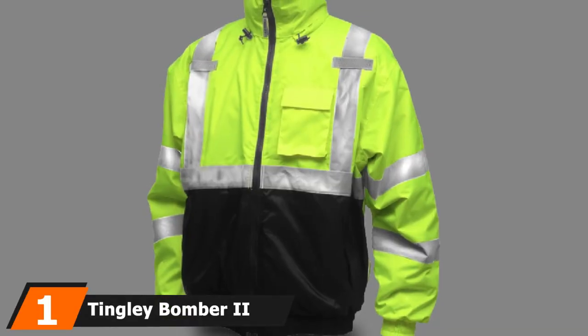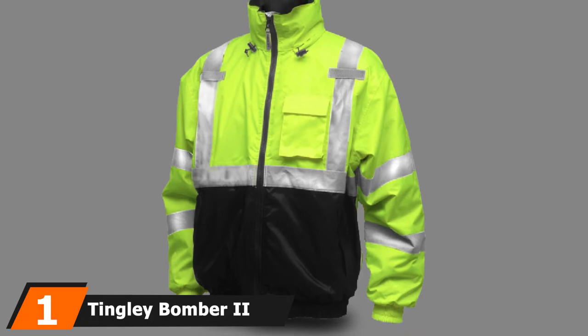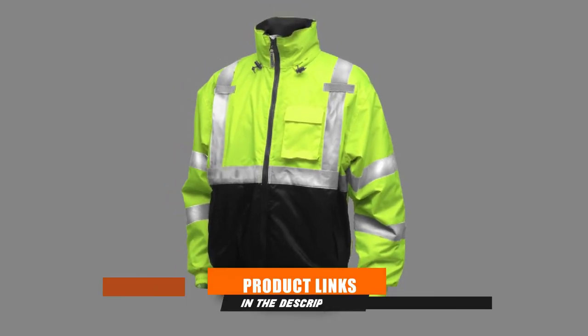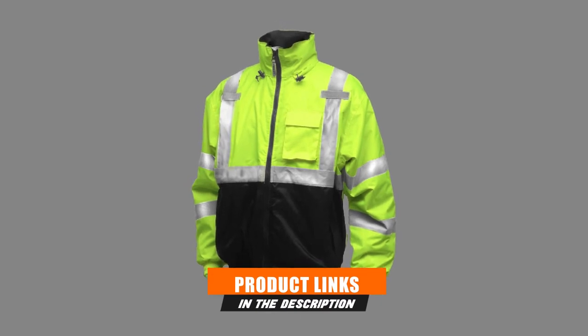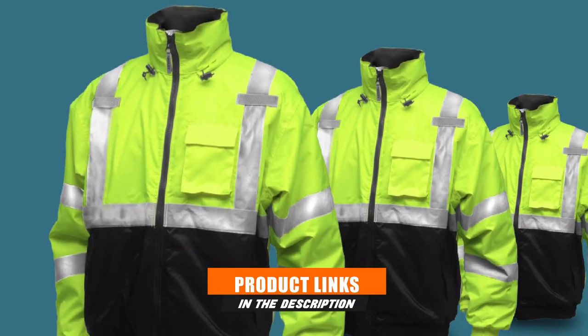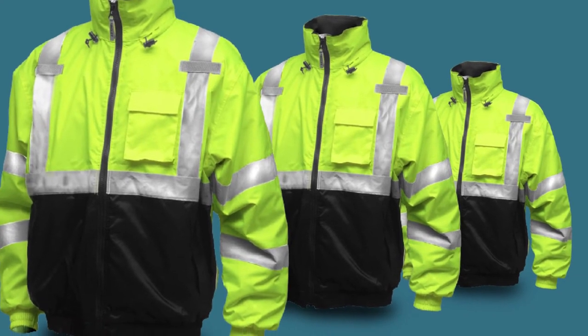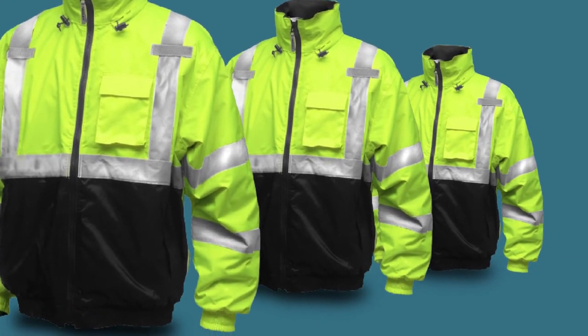At the first position of our list, we have the Tingley Balmer Roman II. There are a lot of benefits to purchasing a reflective jacket that has been given blessings from the Canadian Standards Association, American National Standards Institute, and the Industrial Safety Equipment Association.